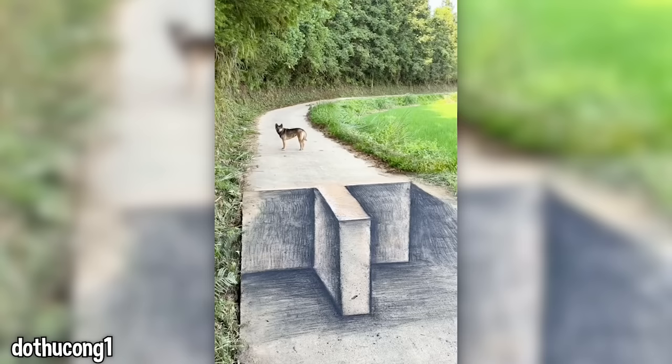This sidewalk art is crazy. Do you think the dogs are actually afraid, or is someone in the background making them run away? Now these are some real dogs.